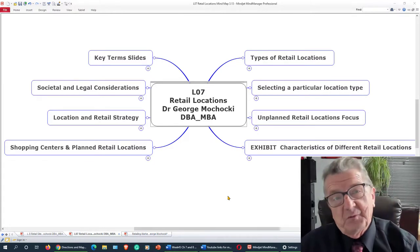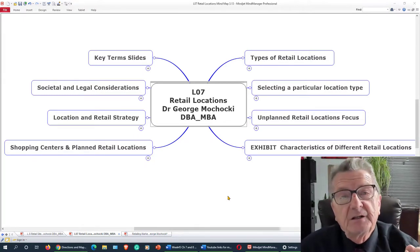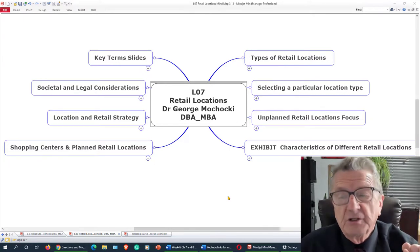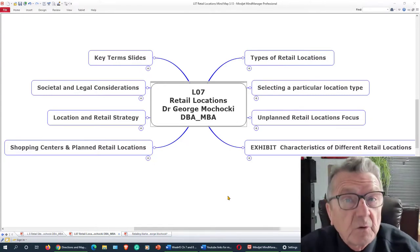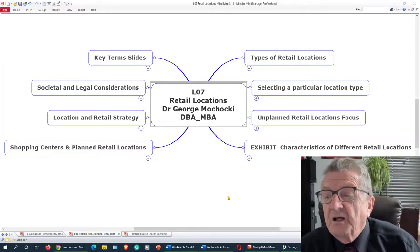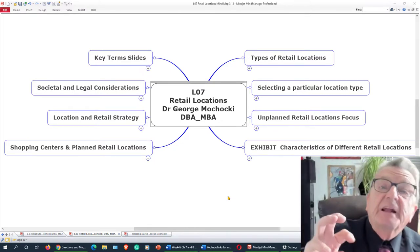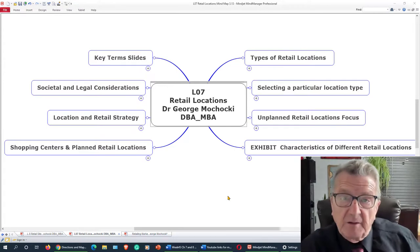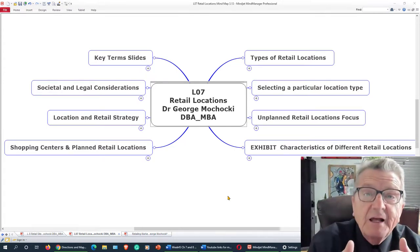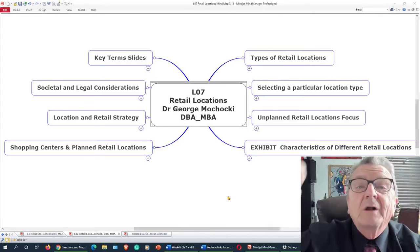Where are you going to open up your business venture? For your major project, you have to create a new store and within six months you have to find a location. You're going to look at the different retail locations we discuss in this chapter and select the right location for your business venture that complements the other businesses around it.